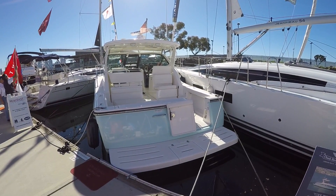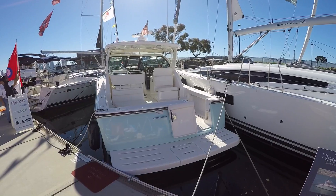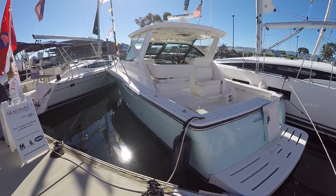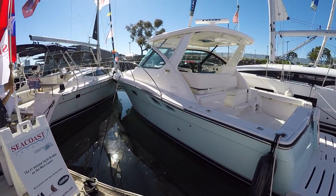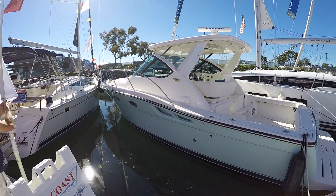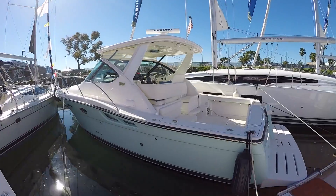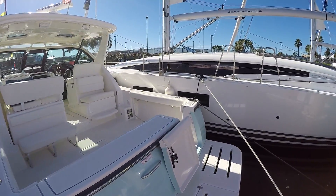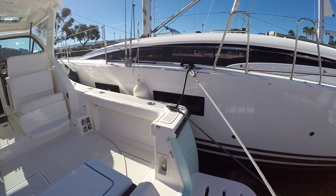Good morning. This has been Mason Heimer with Silver Seas Yachts and today I'm going to walk you through a 32 TR Open 2006 with Cummins 355 horsepower diesel engines, 480 hours. The boat is very clean. It's listed for $185,000 and I'm going to go ahead and show you some of the features.